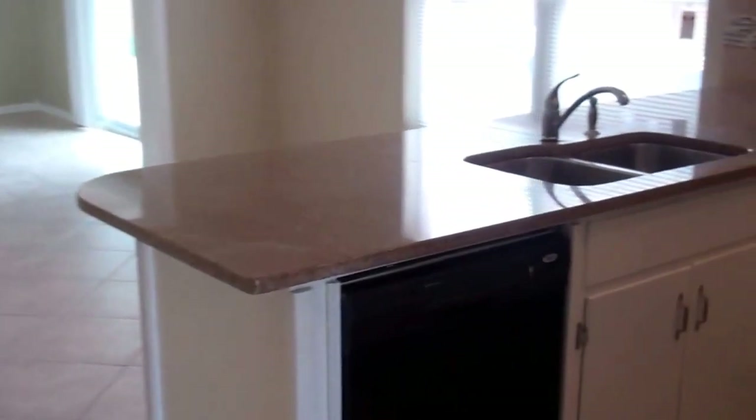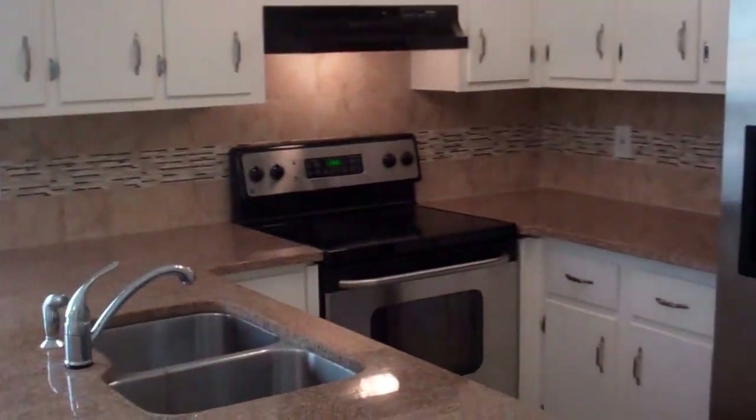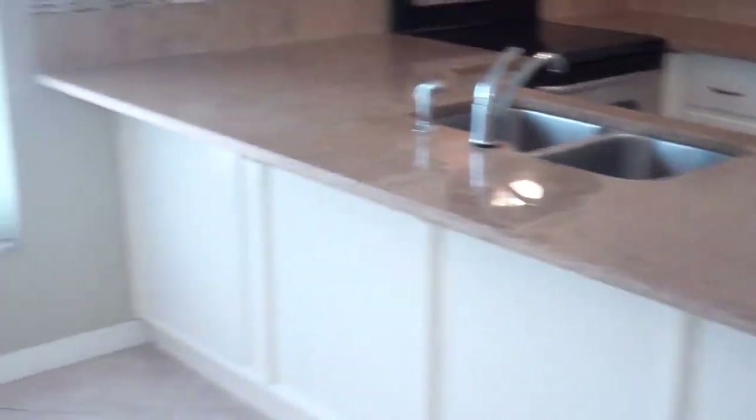Here you have your newly remodeled kitchen with all new appliances, new cabinets, granite countertops, and then here you have some additional living space as well. All tile throughout.